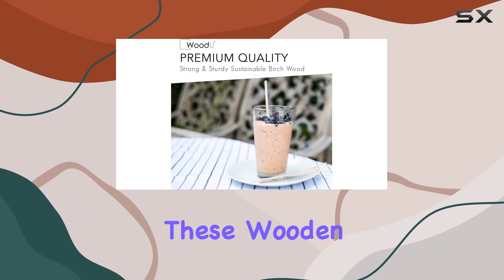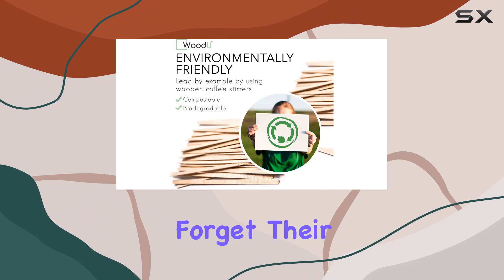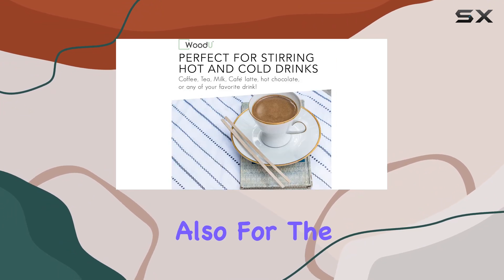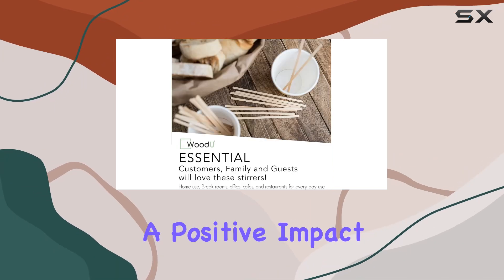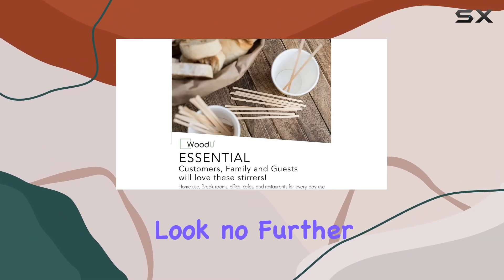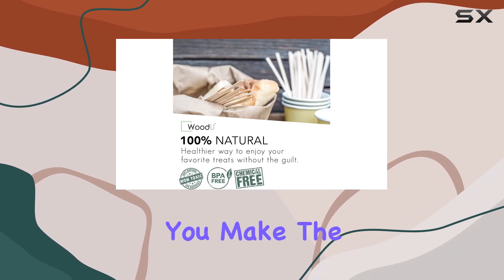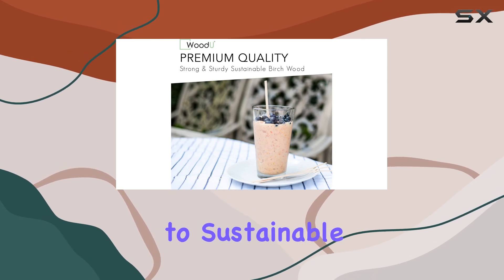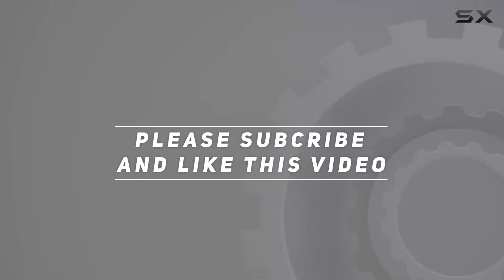From cozy homes to bustling coffee shops, these wooden stirrers are the epitome of convenience. And let's not forget their biodegradable nature, which means they're not just convenient for you but also for the planet. So if you're ready to elevate your coffee game while making a positive impact on the environment, look no further than wooden coffee stirrers. Trust me, once you make the switch, you'll never go back to plastic. Cheers to sustainable sipping! Check out the video description for updated pricing, and thank you for watching.